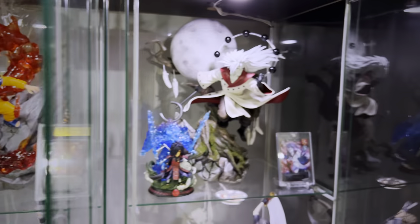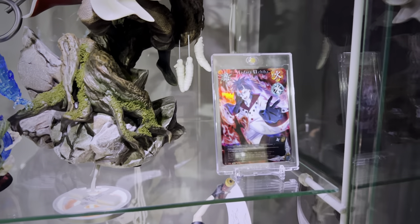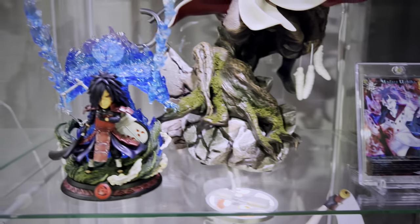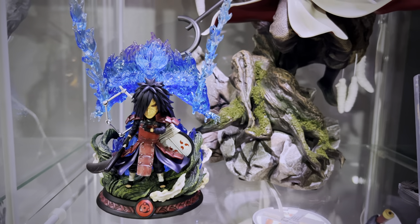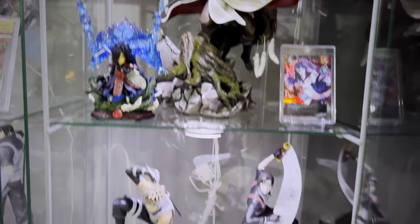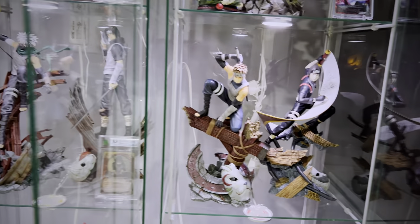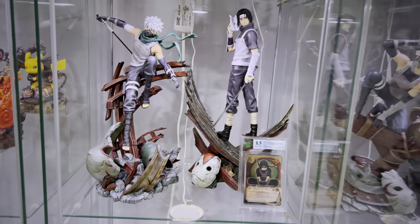A statue that'll be around for a long time is Singularity Workshop's Six Path Madara. Over on the right side is a custom card — not an official release — and then we have what I believe is a WCF style from Surge Studio. In the future I'm hoping to get a display case similar to the Cartoon World Battle Damage one for my Pokemon as well, so we'll phase out of these IKEA Detolfs.